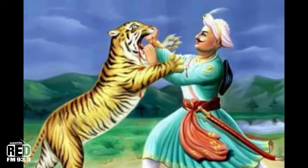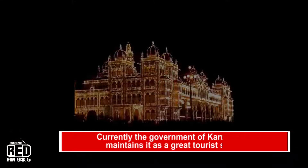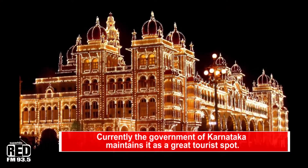Tipu Sultan, or the Tiger of Mysore, was one of the greatest warriors of his time and a great ruler of the Kingdom of Mysore.